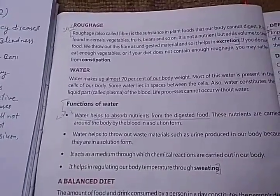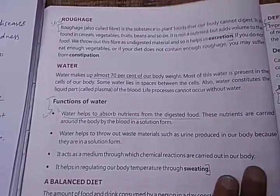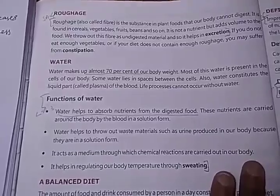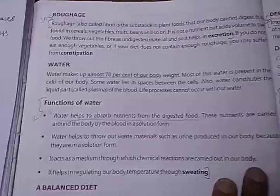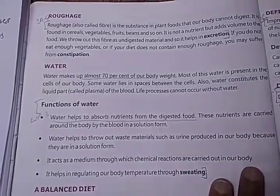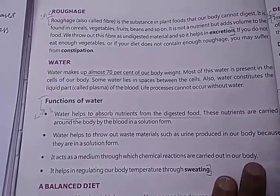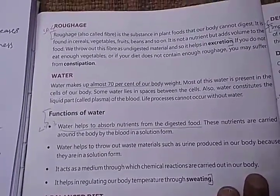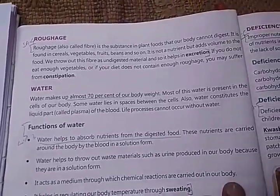Next is water. Water is another constituent of our food and it regulates the body temperature. It does not give any type of nutrient to our body, but it is an important constituent of our food. Water makes up almost 70% of our body weight.